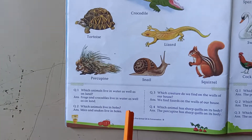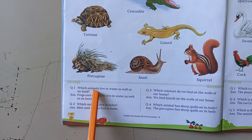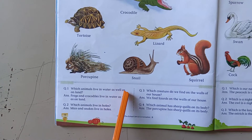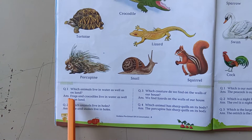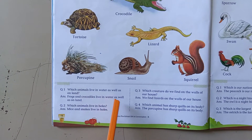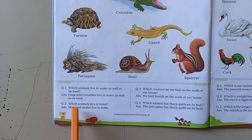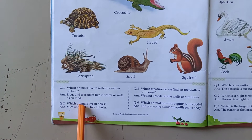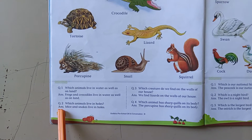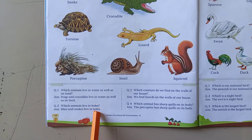Children, we will go through question and answers. The first question is: which animal lives in water as well as on land? The answer is frogs and crocodiles live in water as well as on land. Question number two is: which animals live in holes? The answer is mice and snakes live in holes.